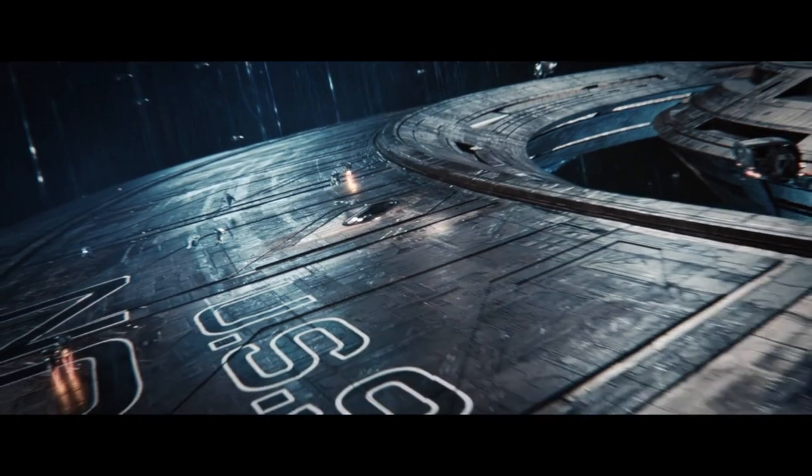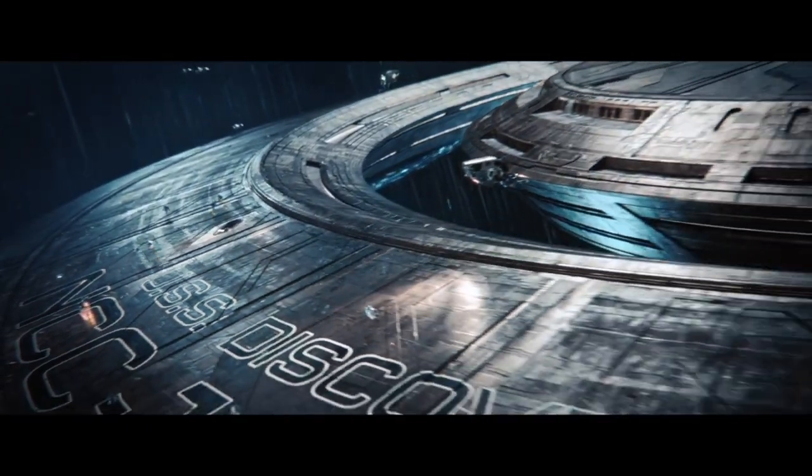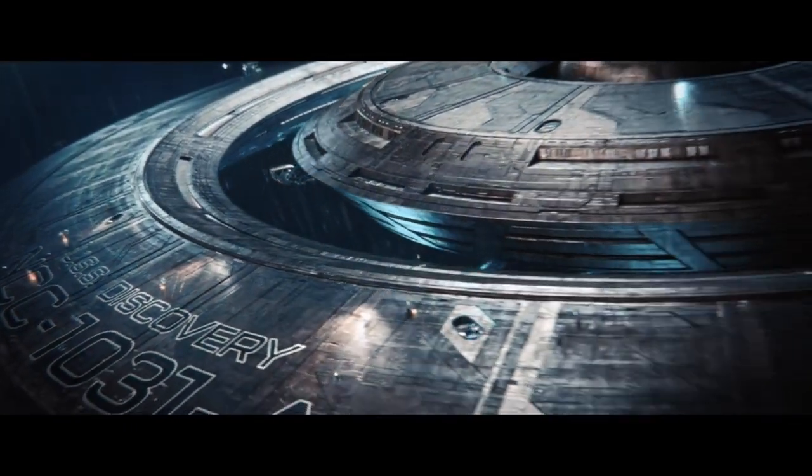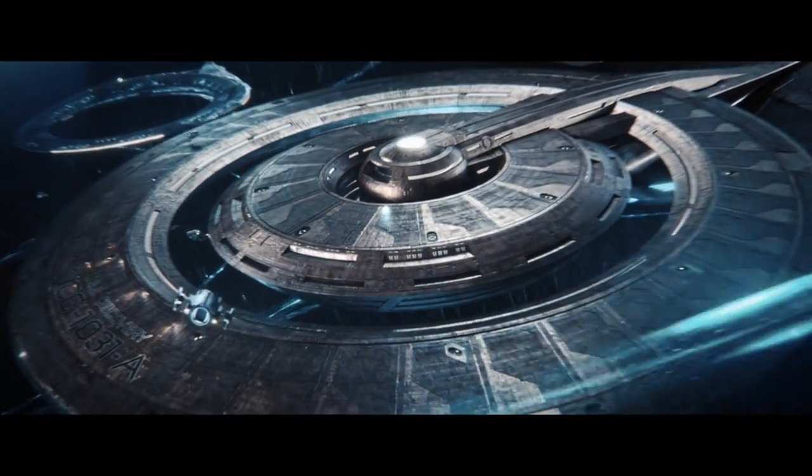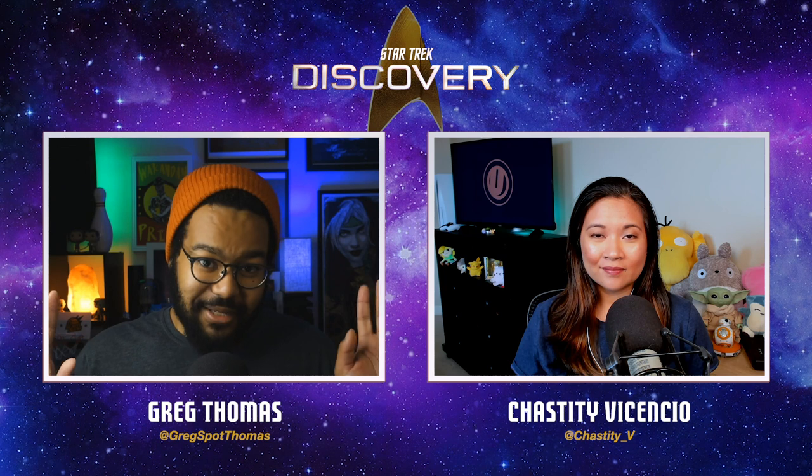This episode kicks off with Discovery finally getting their 32nd century retrofit. The original Crossfield-class ship will now bear the registry NCC-1031A. Fun fact: Brian Fuller is a big fan of Halloween — it's his favorite holiday — so that's why the ship has the registry 1031.